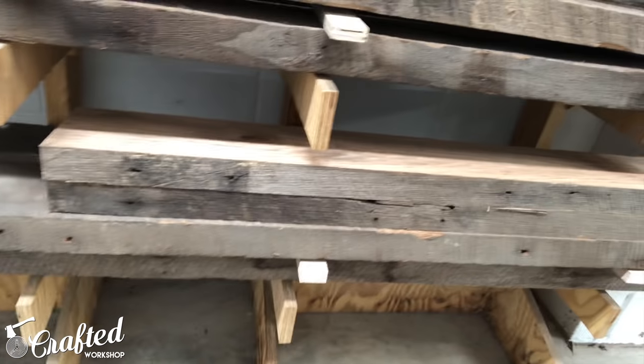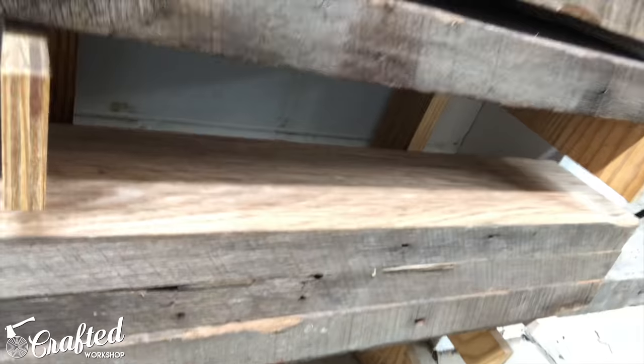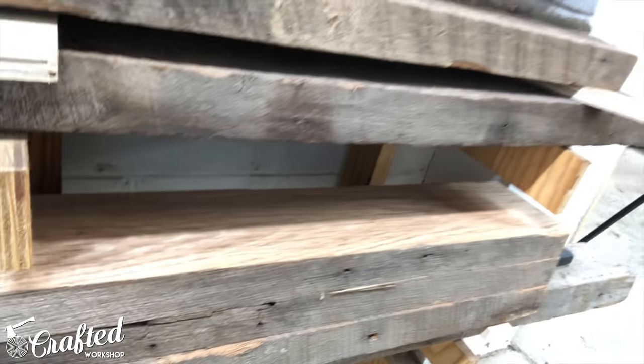I just wanted to give you guys a quick behind-the-scenes update. The guild project is coming along nicely — I got part one, the introduction, done and started milling up some of the lumber. This stuff looks really cool; it's reclaimed white oak. I've never really worked with reclaimed wood on this scale before, so it should be an interesting challenge. I've got plenty of it, so it should be kind of cool.